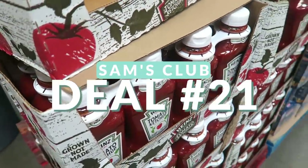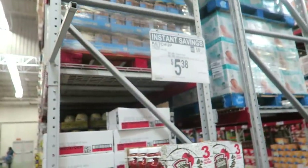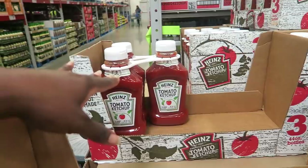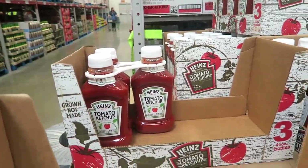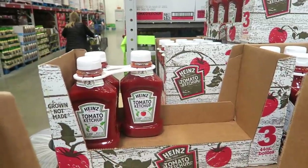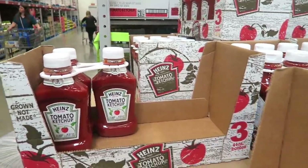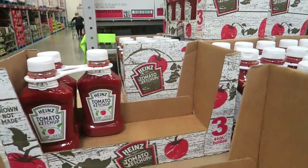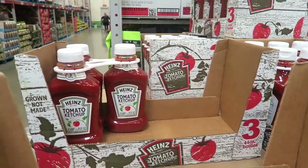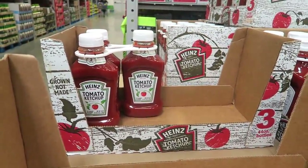Another amazing deal this week is Heinz Ketchup — a three-pack for only $5.38. Costco stopped selling this; they were around $6–$8 back when Costco carried it, and now Costco only sells Simply Heinz at almost $10 for three. That's a huge price difference, especially if your family loves ketchup. We go through a lot, so $5.38 for a three-pack is an amazing deal.